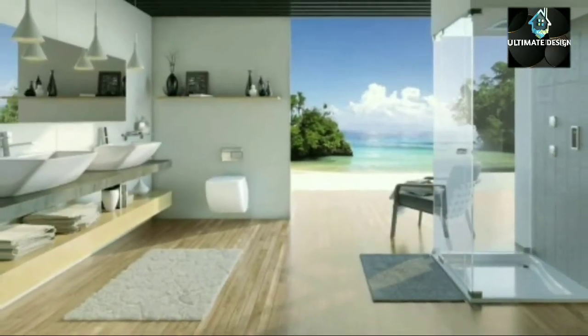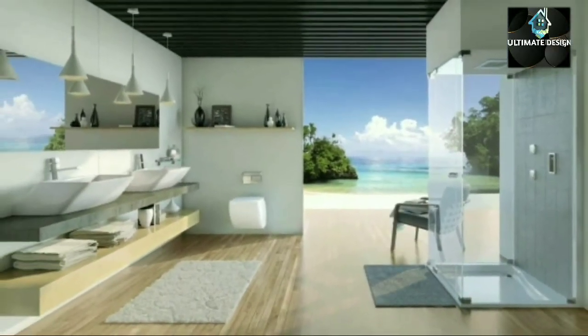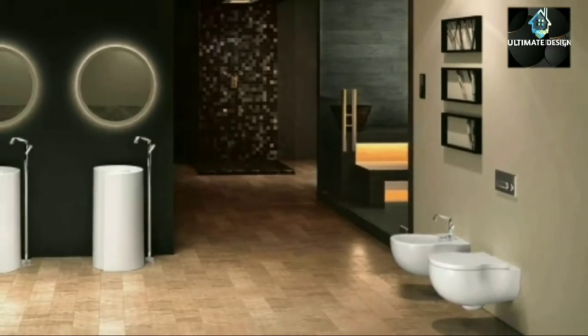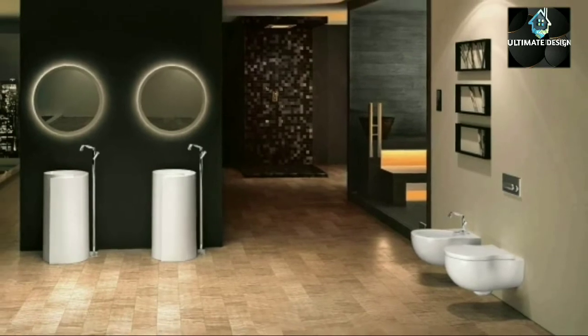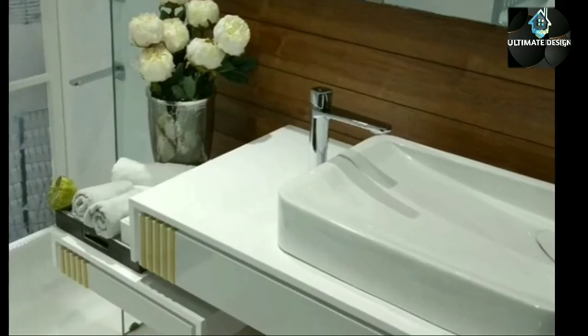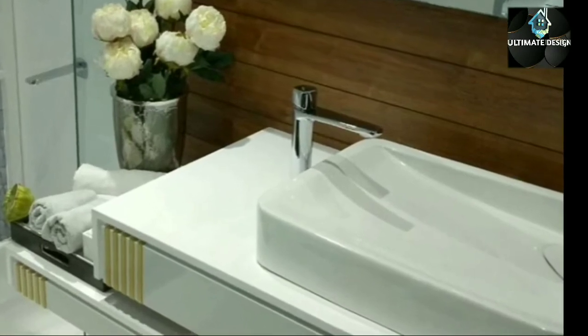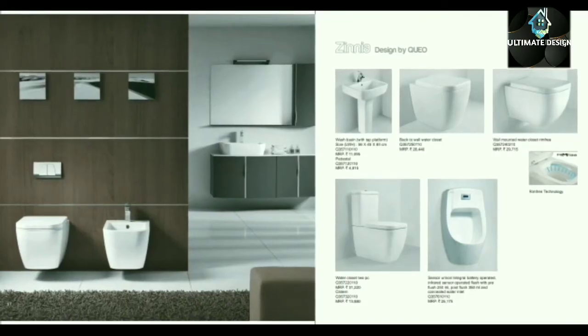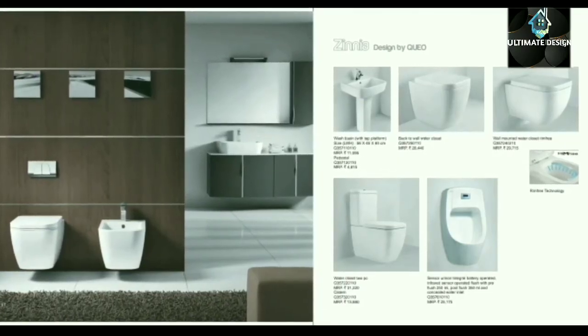The latest promo series seeks to emulate the dynamics of water as it occurs in nature. Radical curves define the various elements of this stunning collection. This is the avant-garde F-Morvan collection of ceramic sanitary wear.